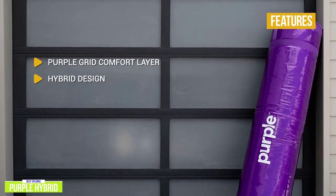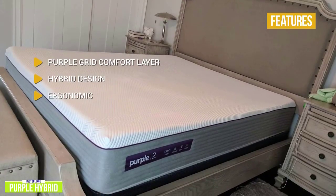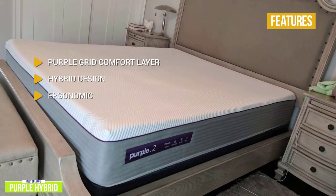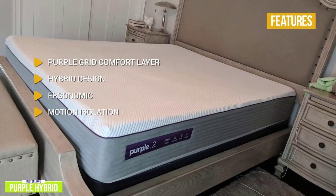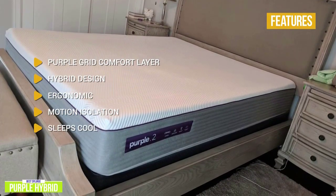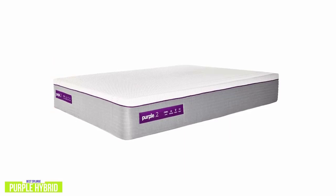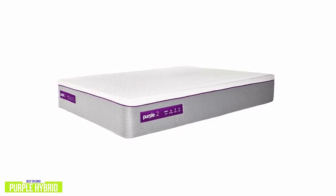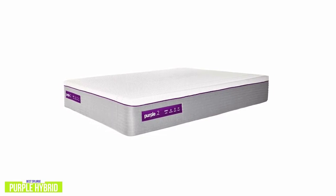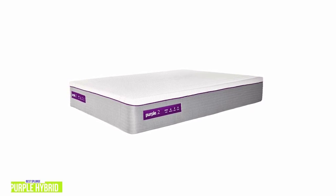Key features also include: hybrid design offering an excellent balance of comfort and responsive support; ergonomic — designed to dynamically flex under pressure so your shoulders and hips are cradled while your back is fully supported; motion isolation far better than most hybrid models; and sleeps cool with thousands of open-air channels that feel cool as you lie down and neutralize your body heat. If you're looking for a premium sleep experience, the Purple Hybrid features innovative engineering and the renowned Purple Grid with impressive temperature regulation for that perfect, not-too-hot and not-too-cool splurge slumber.